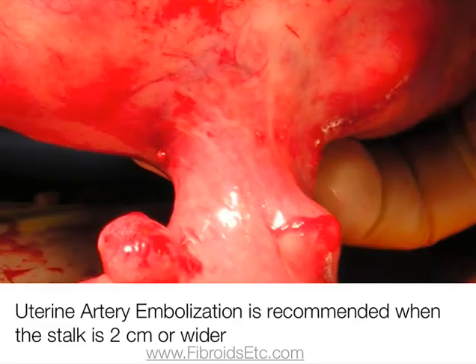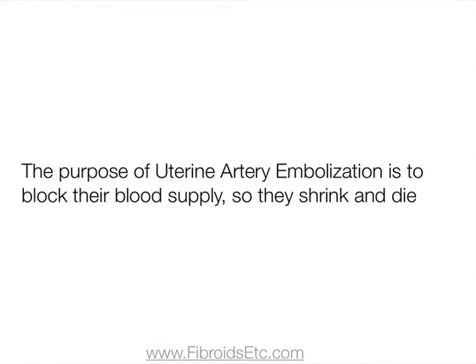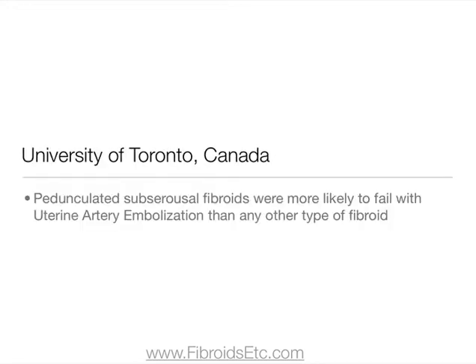Uterine artery embolisation is recommended when the stalk is two centimetres or wider. The purpose of this procedure is to block the supply of blood to the fibroids so they stop growing and start to shrink and die. However, the University of Toronto in Canada reported that pedunculated subserosal fibroids were more likely to fail with uterine artery embolisation than any other type of fibroid.